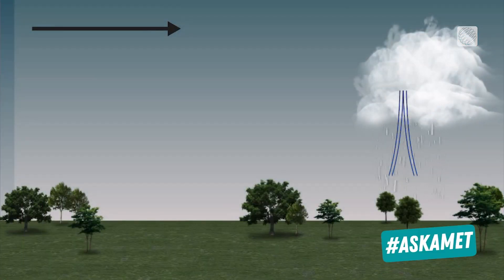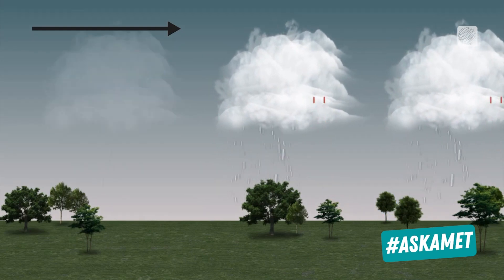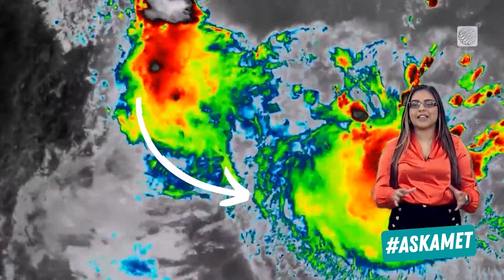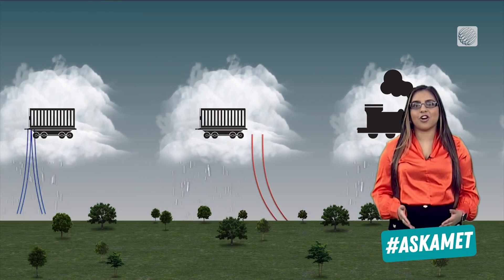As the leading storm cell moves off and dissipates, its outflow boundary clashes with warmer air behind it, triggering another storm cell behind it, and another, and another. This is where the term 'training' comes from — storms line up over the same area one after another, like train cars on a track.